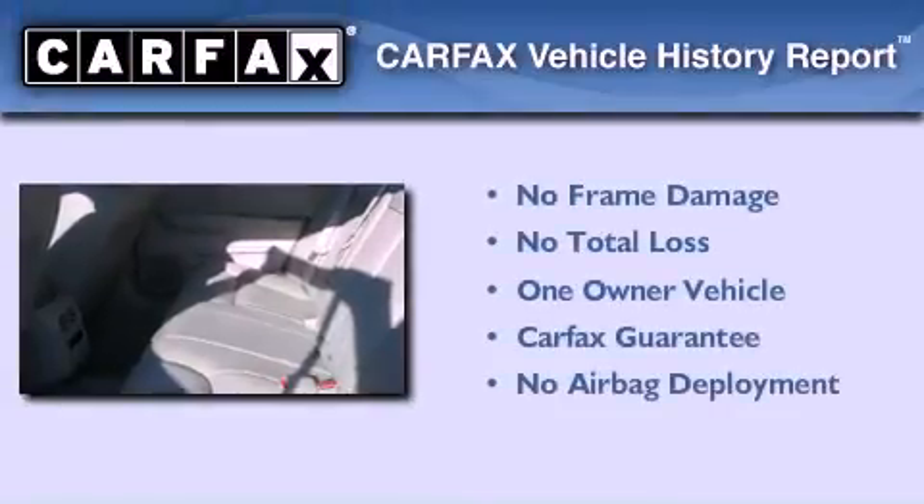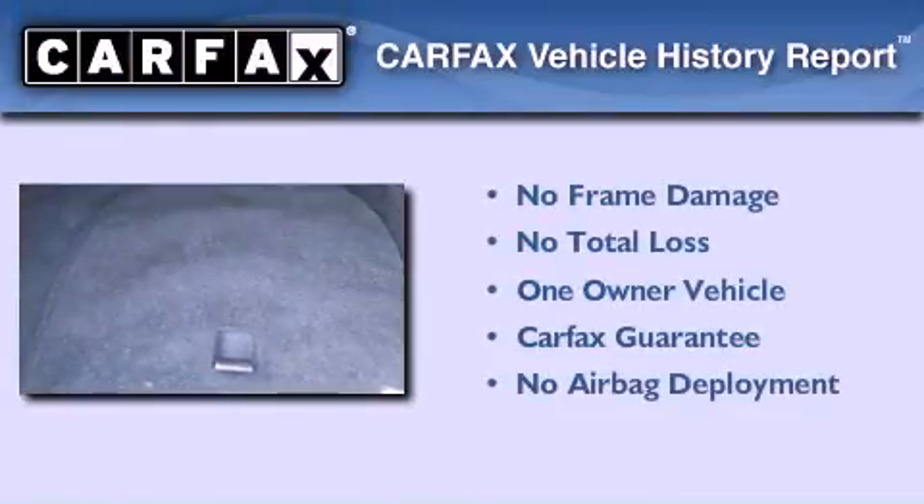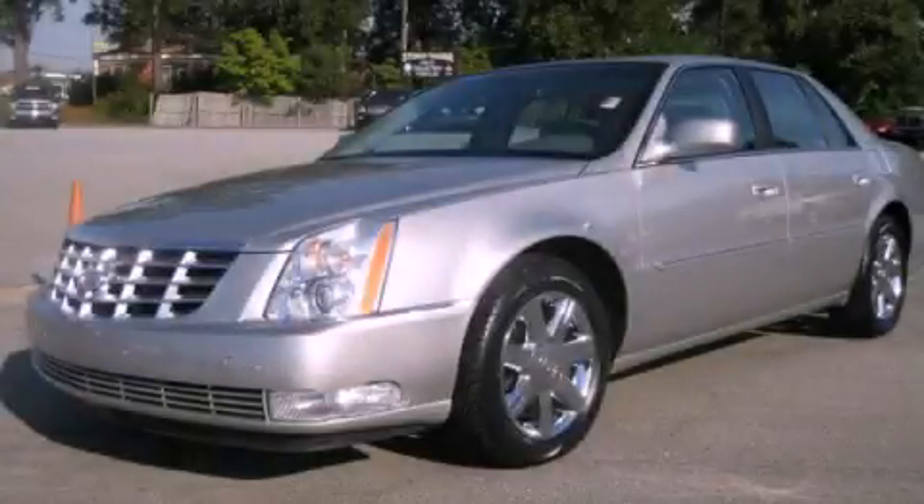This Cadillac has had only one owner, and it qualifies for the Carfax buy-back guarantee. This vehicle won't last long at this price — call and arrange a test drive now.